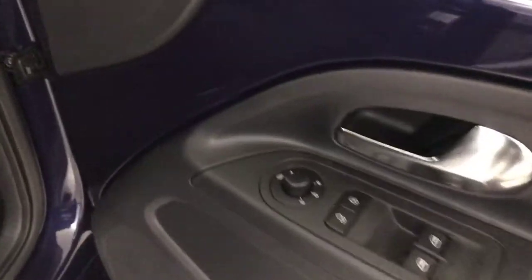Up front you've got electric windows, electrically adjustable and heated mirrors, fitted floor mats, and these nice scuff kick plates.